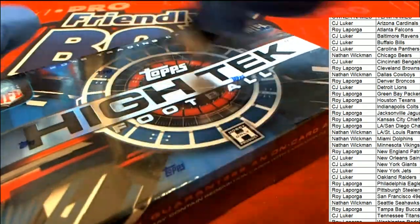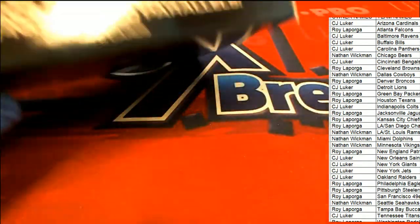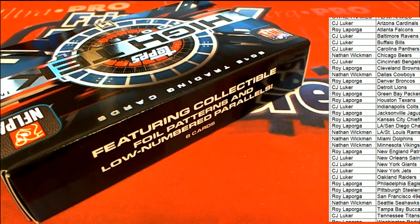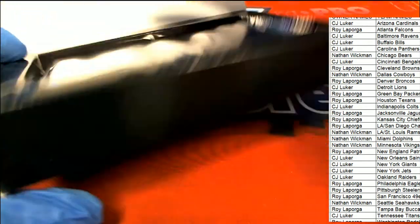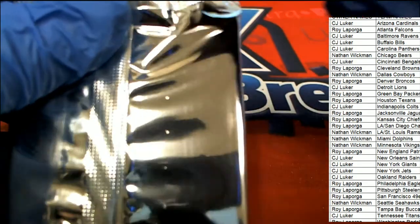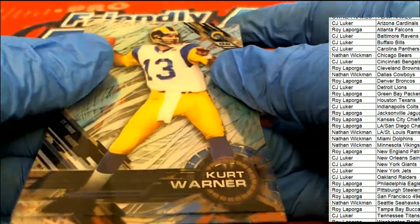Are there any trades? Eight cards come out on the break, one auto. There are a lot of variations with different backgrounds in High-Tech — a lot of different variations. Nice Kurt Warner.